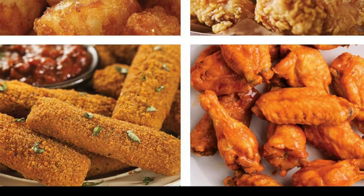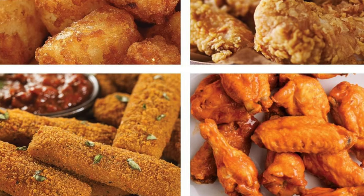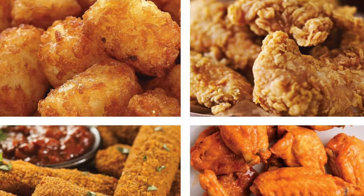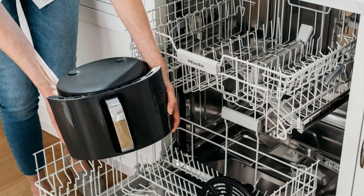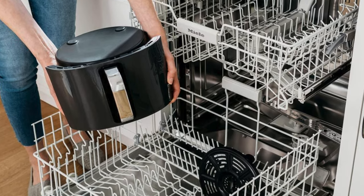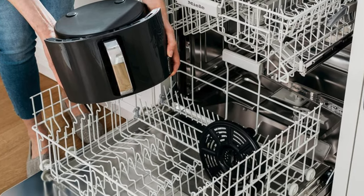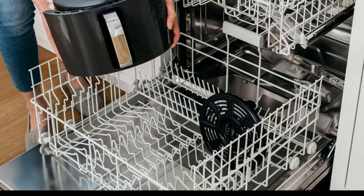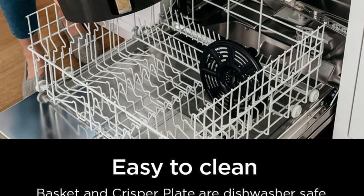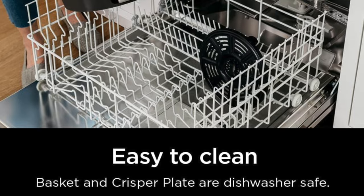So who's it suited for? Well, it may have a basket diameter that some might find rivals that of a small UFO, but don't let it fool you. It's perfect for crispy connoisseurs, fry fanatics, and anyone who's ever looked at an oven and thought, I wish I could make this food crispy faster. However, if you have a large family you might want to look at other options, but it is great for one-person meals.